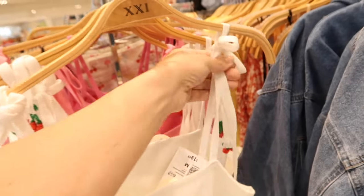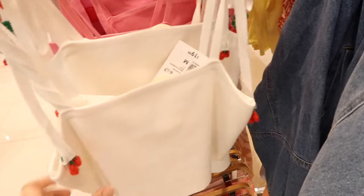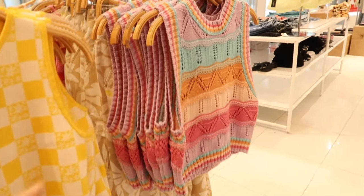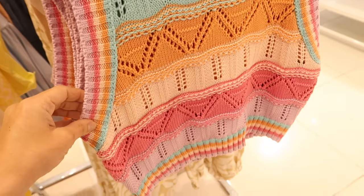Seeing a new little knit top — this one has a square neckline, kind of like sweater material, with adjustable straps and bows. On the ends it has little knit crocheted cherries. It's a crop fit, $19.99, in white and also in pink.